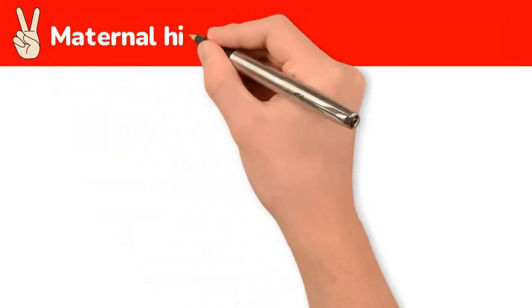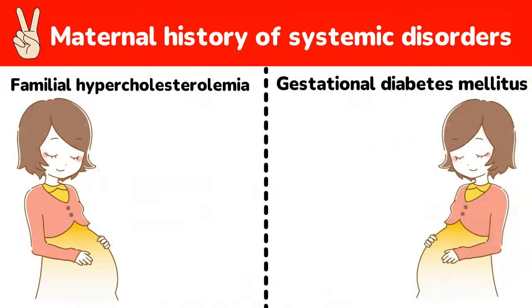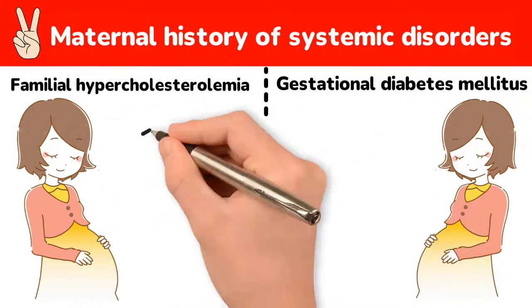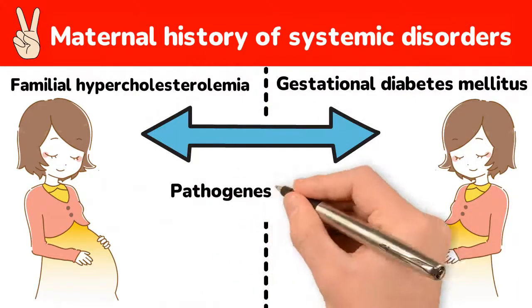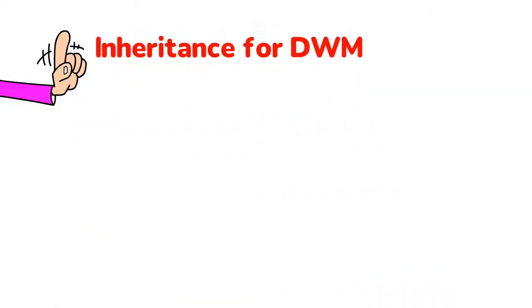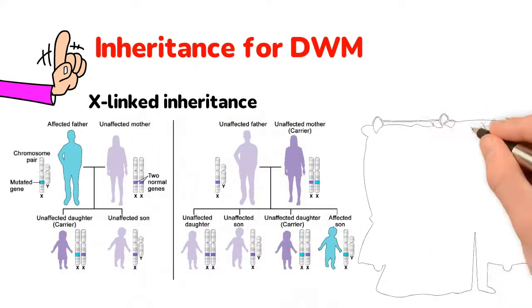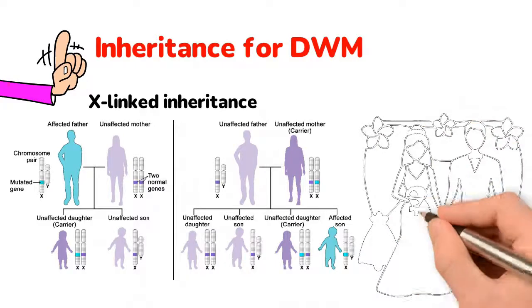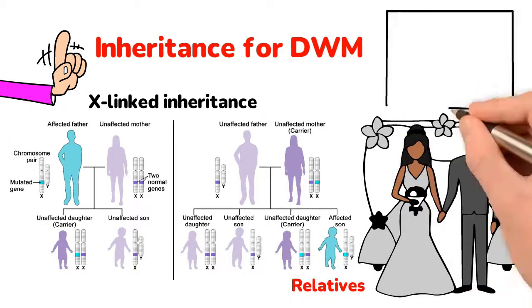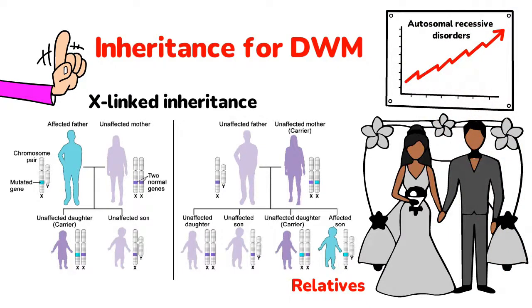Two of the case studies mentioned a maternal history of systemic disorders, as in case 5 with familial hypercholesterolemia and case 6 with gestational diabetes mellitus. This alludes to a possible interplay between these risk factors and the pathogenesis of DWM. Although there are no established patterns of inheritance for DWM, autosomal recessive and X-linked inheritance are usually suggested. Case 4 exemplifies this theory as an outcome of marriage among relatives, which increases the chances of autosomal recessive disorders, and hence DWM.